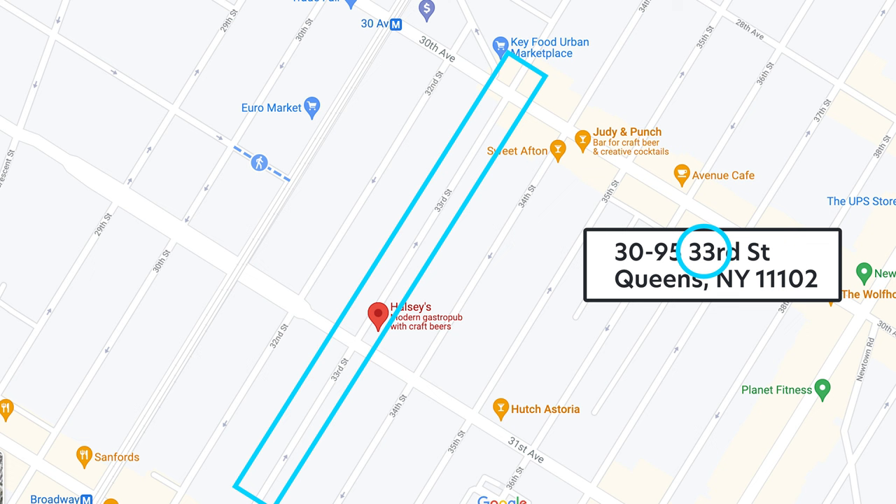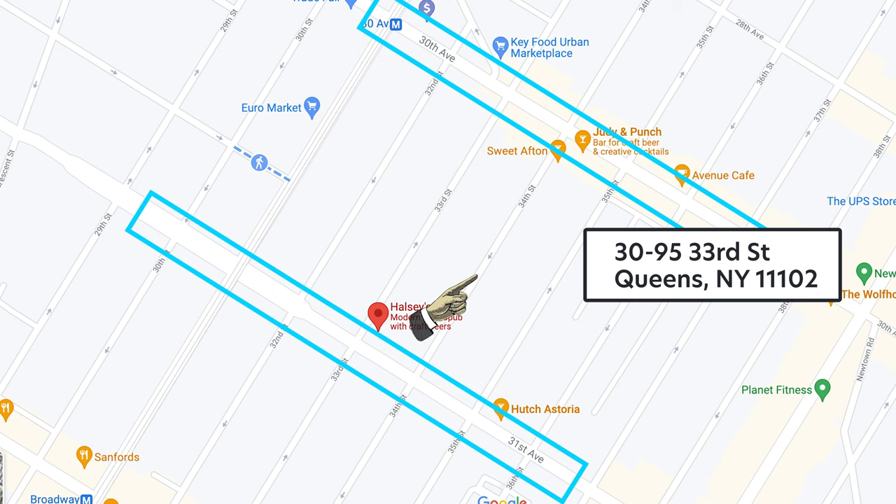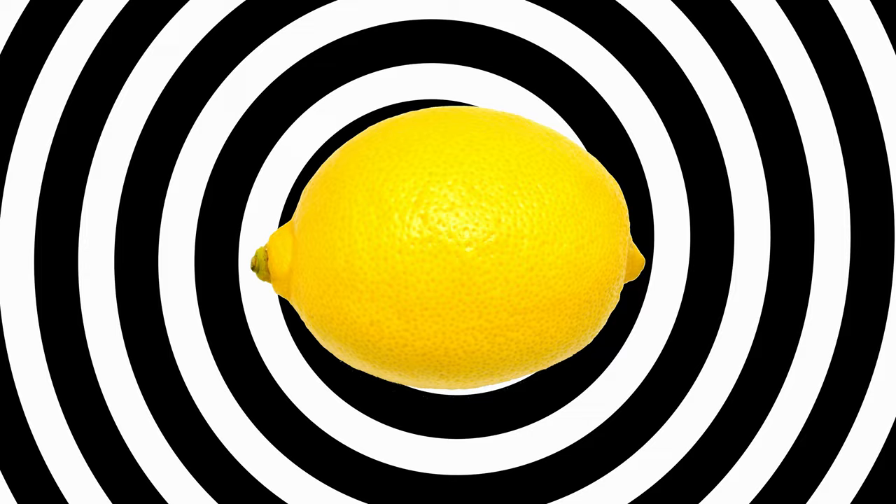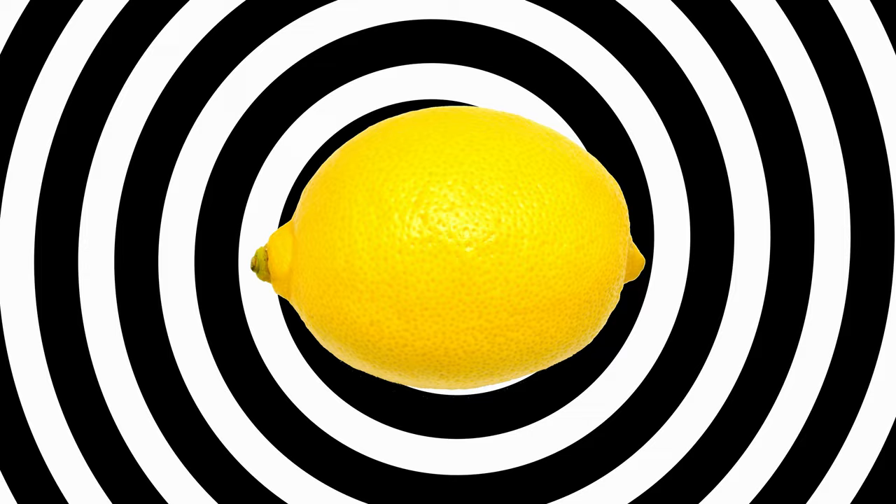Another example: Halsey's is a gastropub in Astoria, Queens. It's located on 33rd Street, in between 30th and 31st Avenue. Since 30 is less than 31, the prefix on Halsey's address is 30. That's pretty much all I have. Thanks for watching, and until next time, Happy New Yorking!